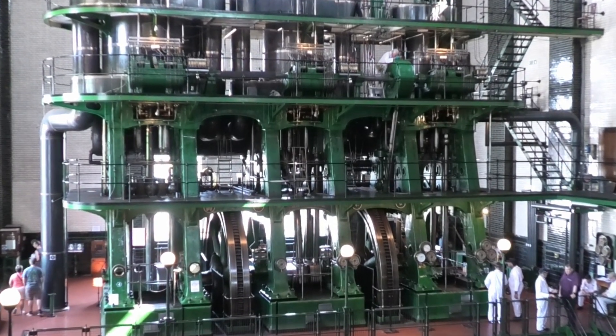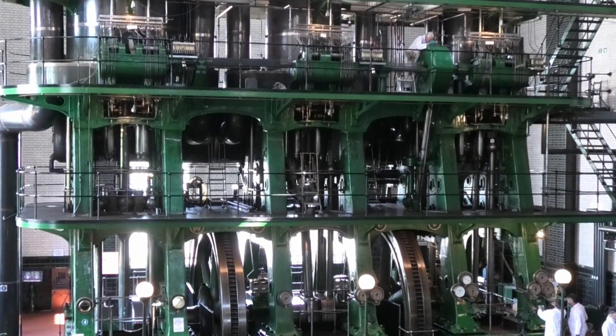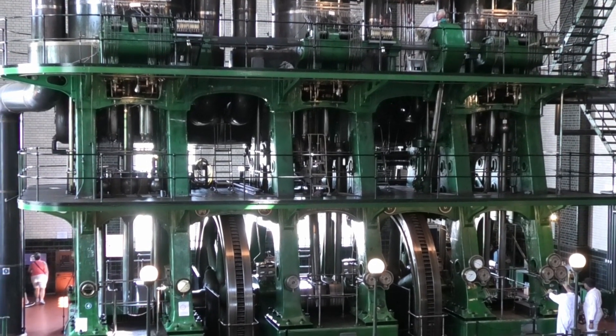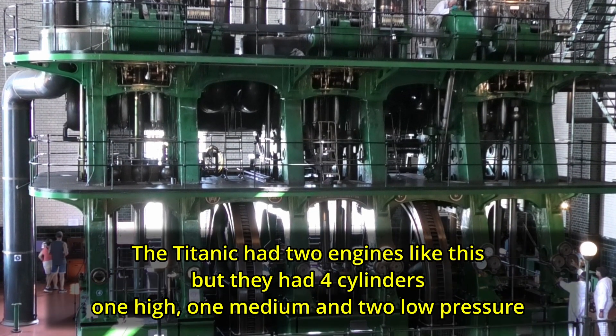This is the largest functioning triple expansion steam engine in the world. Designed with a three cylinder system, each of which operates at different pressures, it lifts water using steam and looks a lot like the Titanic's engines.